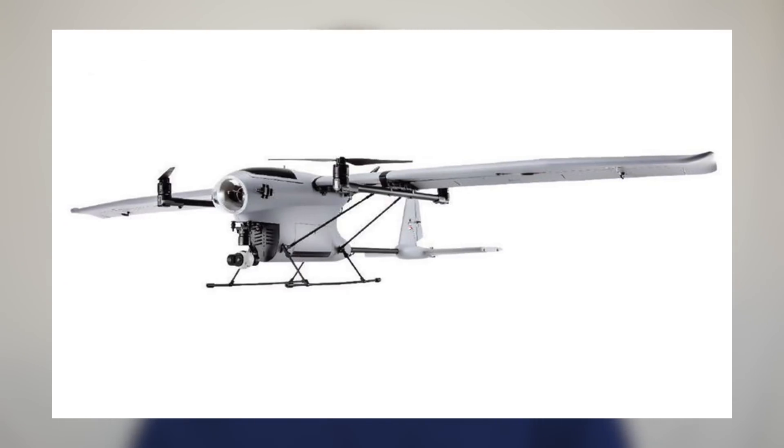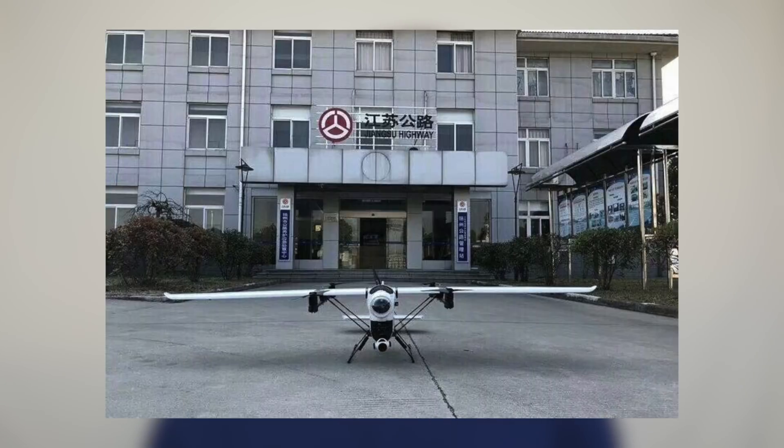This right here is what the new DJI VTOL fixed-wing aircraft will look like, and while that's a mouthful to say, I'm sure they'll give it a shorter name like they did with the Phantom, Mavic, or Inspire series.